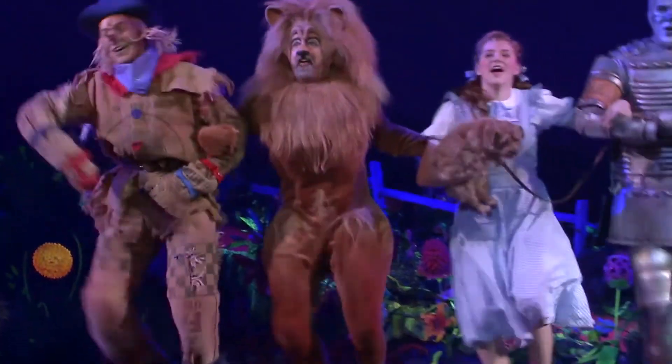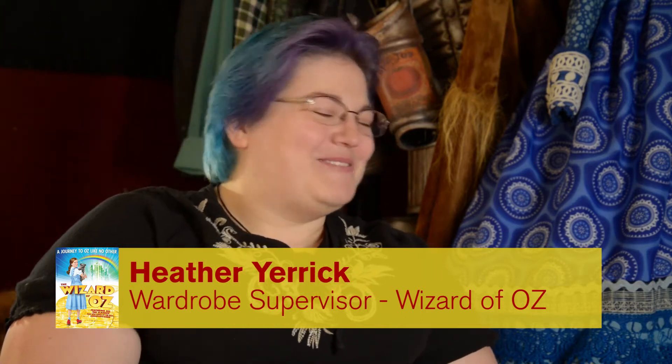We're off to see the wizard, the wonderful Wizard of Oz. Wizard of Oz is the story of a young girl who is living in Kansas with her Aunt Em and Uncle Henry.